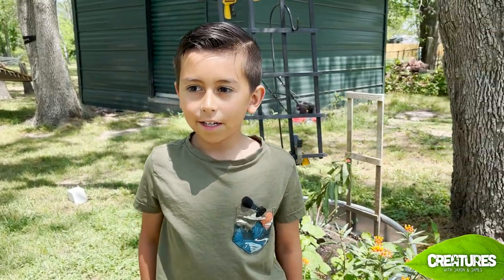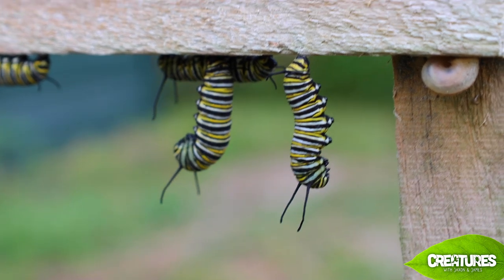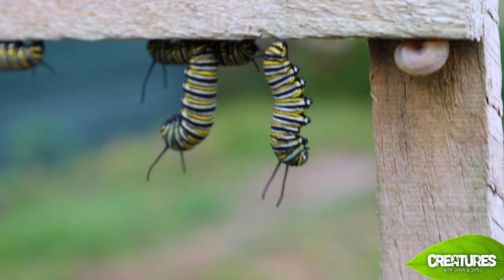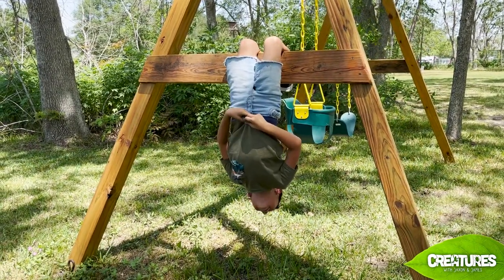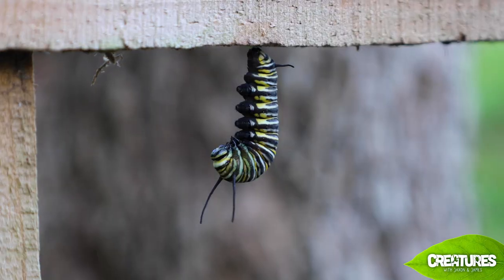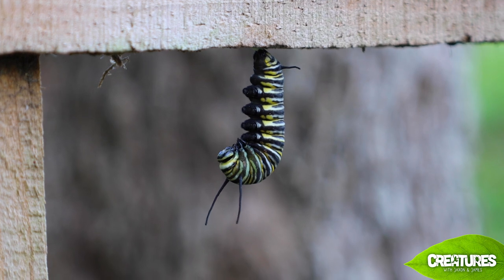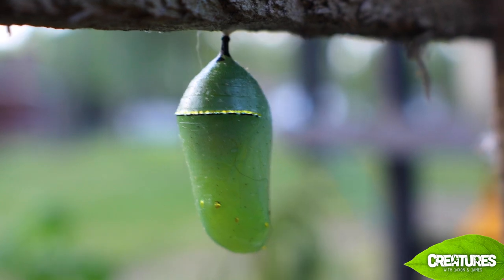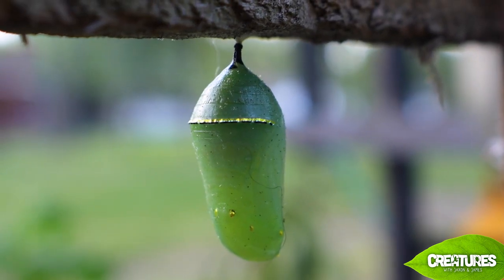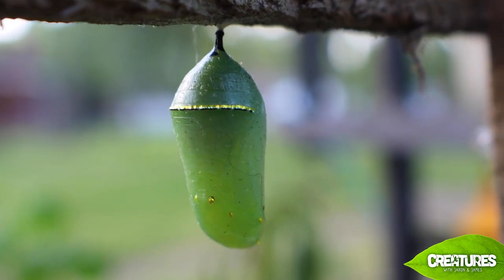They find a place to hang upside down. Let's see if I can do that — already been doing this for like 30 seconds, I really can't do this. My head's starting to hurt. Then they curl up into a J shape and begin to form their chrysalis.